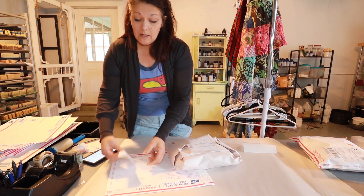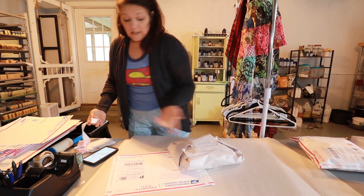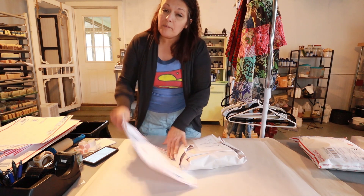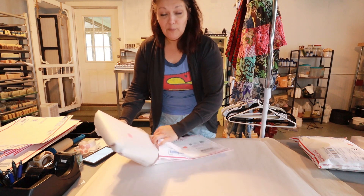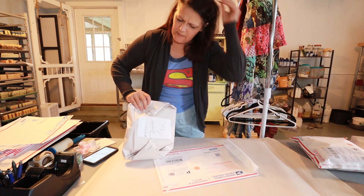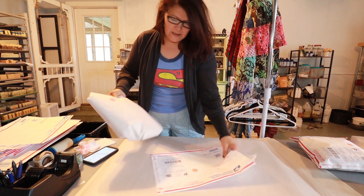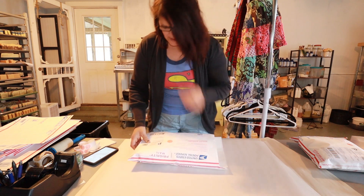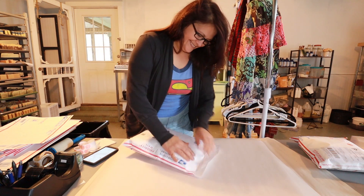I'm still learning and sourcing and getting better at it, but the items are moving — that's the point. I'm just paranoid about sending someone the wrong thing, so I always double-check. This nice little gauzy tunic is going to Aina in Pennsylvania.